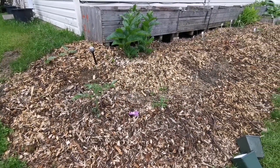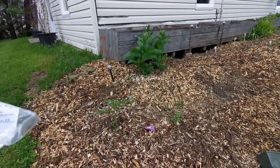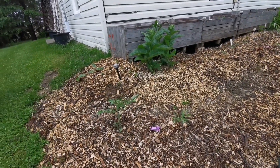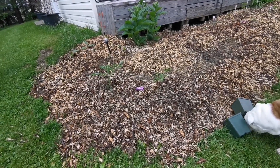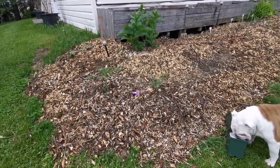Put on by the two channels: Next Level Homestead and Down Home Backyard Gardening. Thank you so much Brian and Chad — what a fun challenge. I'm very happy to be participating in this and including my grandchildren in the process.